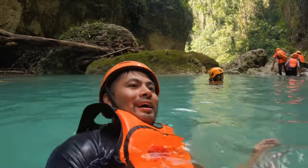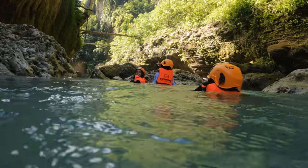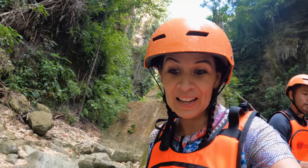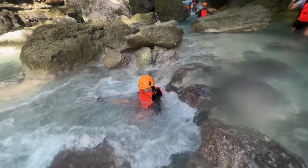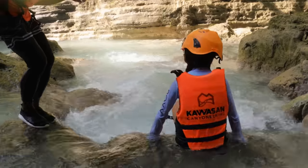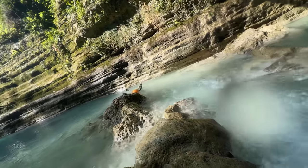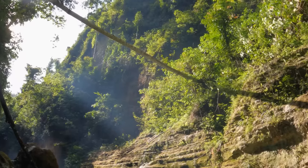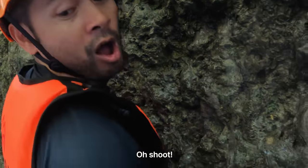Wow, we're traveling through this jungle-like canyon with this crazy blue water — can't get better than this, guys. Our guide said we're halfway and I've still been anticipating Kawasan Falls. I haven't seen them yet and I'm so excited to get there. We've been trekking, climbing, jumping, swimming, and floating, and we have not seen the falls yet.